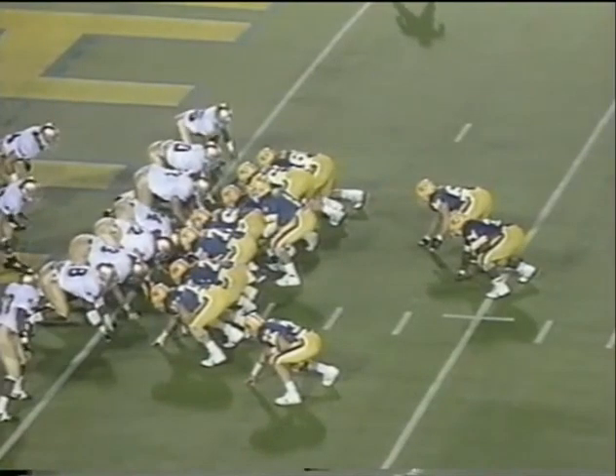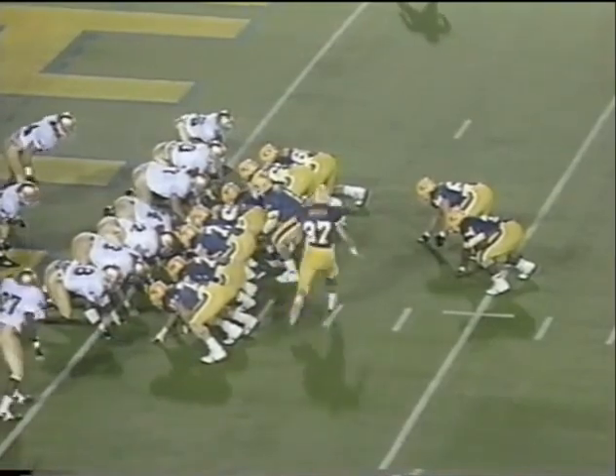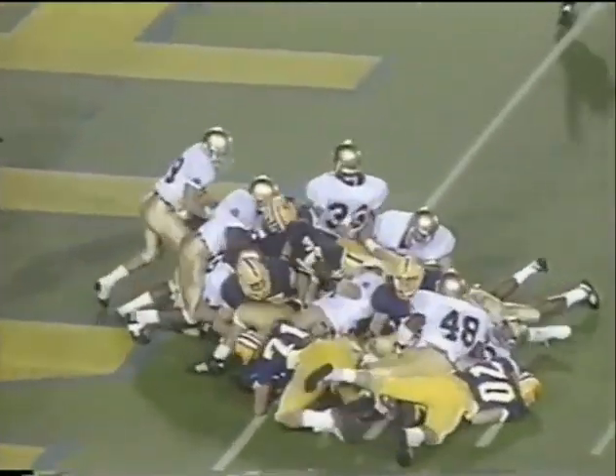Caliguire now, number 64, a guard is in the backfield. Blocking for Hayward, who scored.